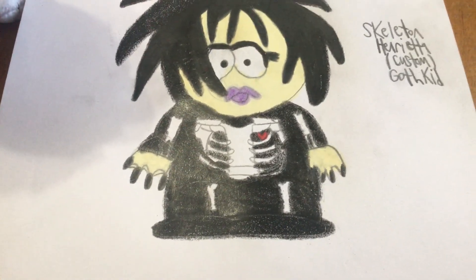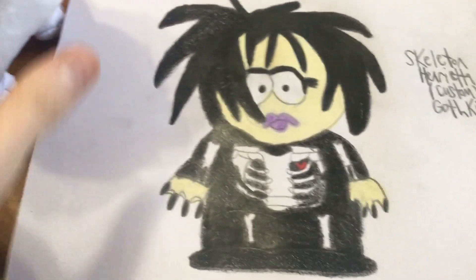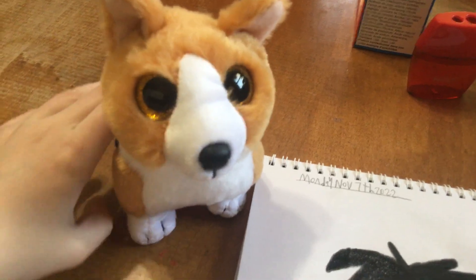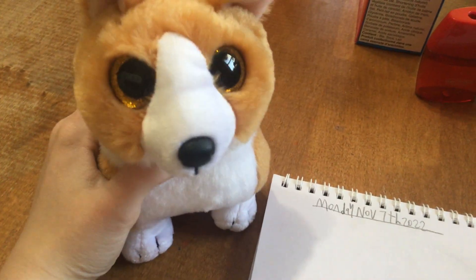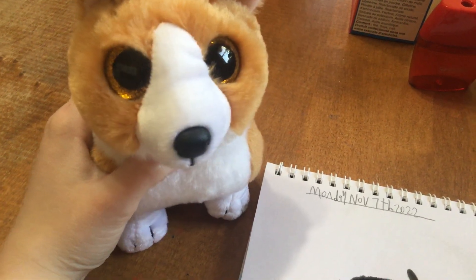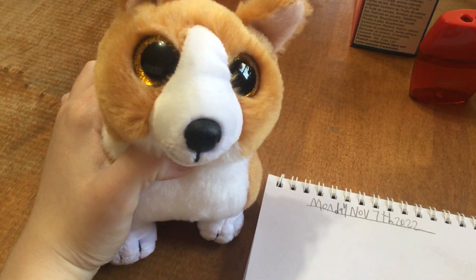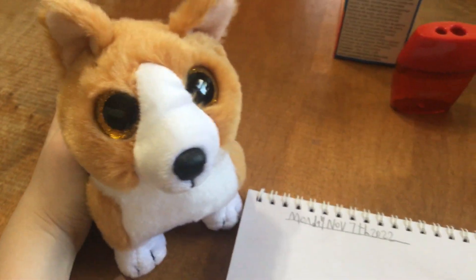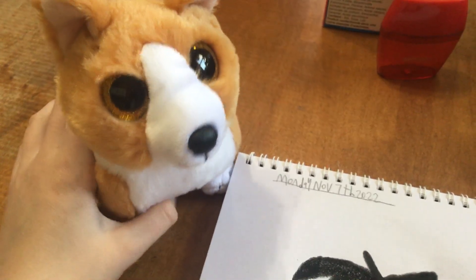Anyways, stay tuned for part five where we're going to be looking at the other male fourth graders in Halloween costumes. Thank you guys for watching. Say bye, Colin. Bye, guys. Also, Ashley, Meador, Slush, and Cooper — if you're watching this, my name's Colin the Corgi. Want to be friends? Hopefully Slush and Cooper want to be friends with you. Thanks for watching. Bye.